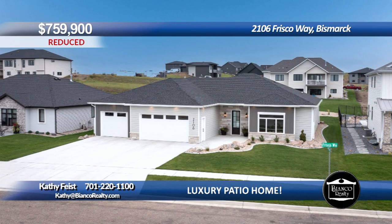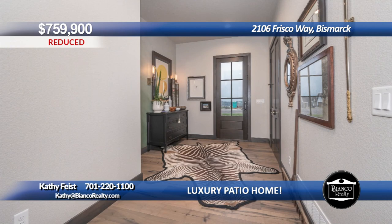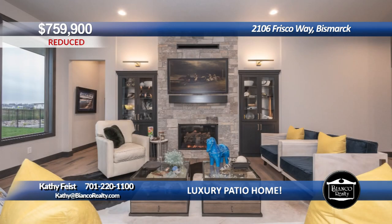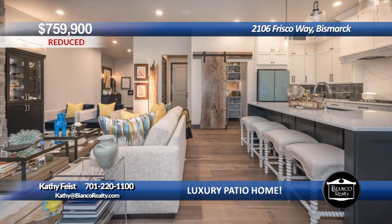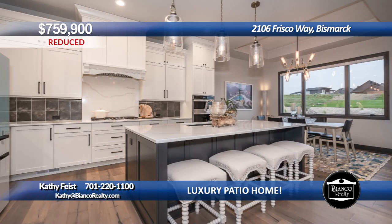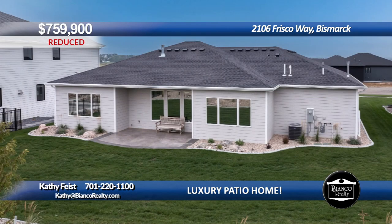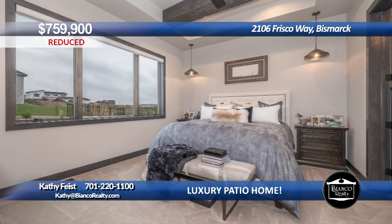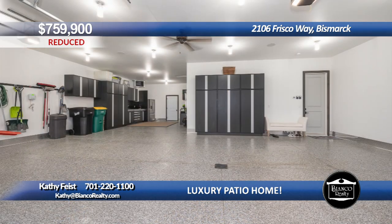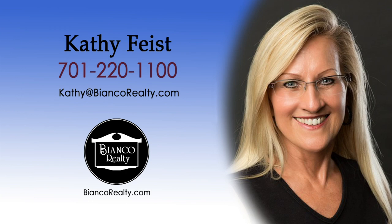Luxury patio home in a highly desired area with over 2,100 square feet. The landscaping is done and ready for you to move in. The thoughtful floor plan has 10-foot ceilings, 8-foot tall doors, and custom window coverings. The laundry room offers a counter and sink area, and the mud room by the garage is very functional. Notice the built-ins on each side of the beautiful stone fireplace in the bright living room. The gourmet kitchen has tall white cabinets, 5-edge wood pantry door, custom pantry shelving, large center island with contrasting cabinets, quartz counters, top-of-the-line appliances, and upgraded fixtures. The spacious dining area has a custom wood ceiling feature and a door leading to the stamped concrete patio in the beautiful backyard. Primary bedroom has wood beams and ensuite with heated tile floors, dual sinks, custom tile shower, quartz counters, freestanding tub, plus a walk-in closet. The heated garage has over 1,200 square feet with epoxy floors and garage logic cabinets. This home is a must-see. Call Kathy Feist, 220-1100, today at Bianco Realty.